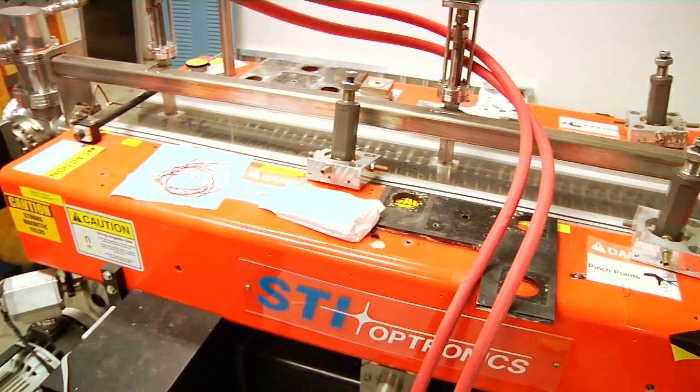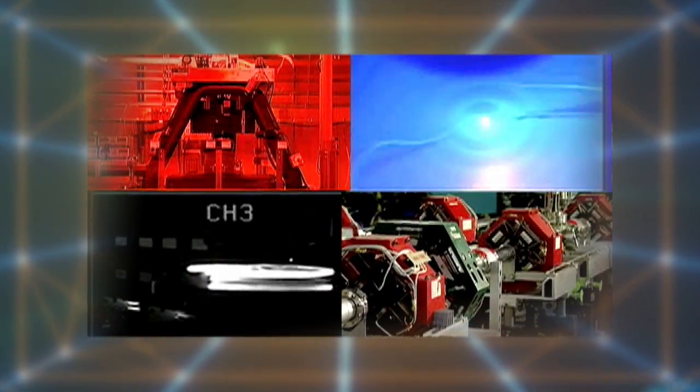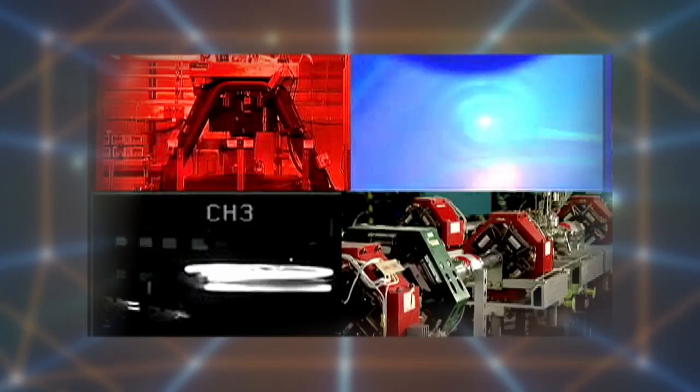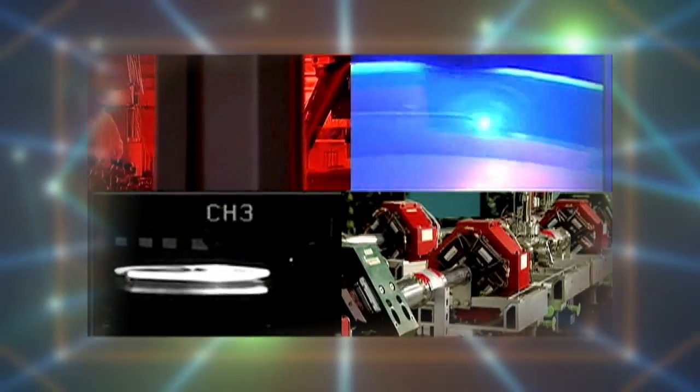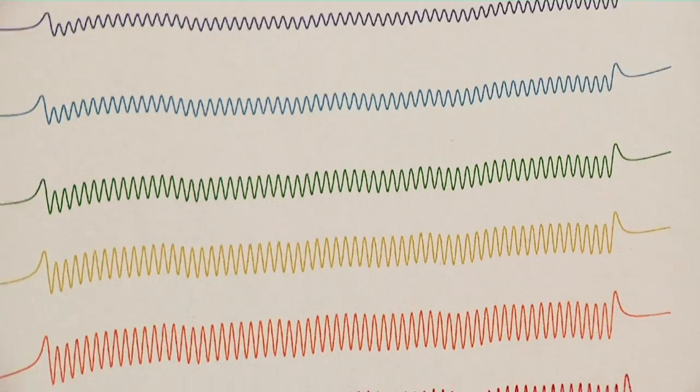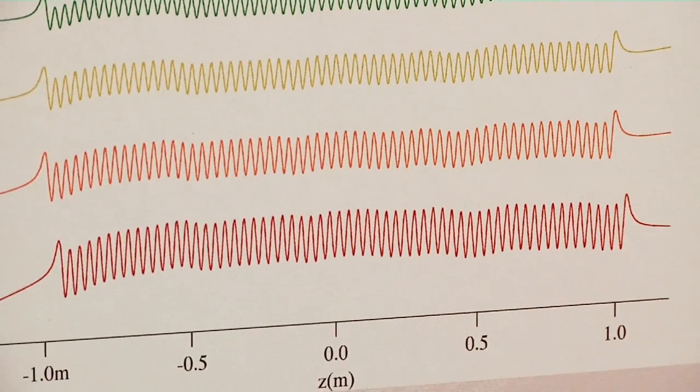This process forces the energized electrons to give off some of their energy in the form of photons, or light. The photons are directed at a target. When the photons strike the target, the interactions between the target and the photon are recorded and studied.